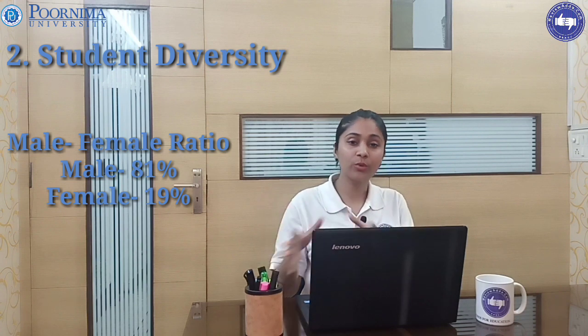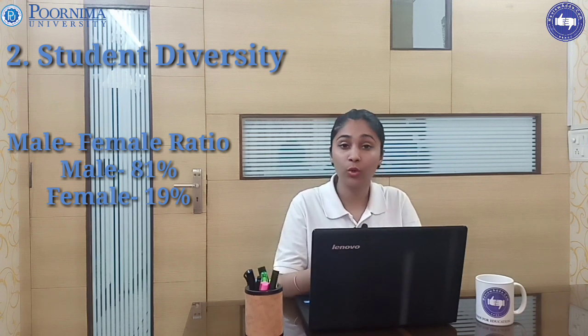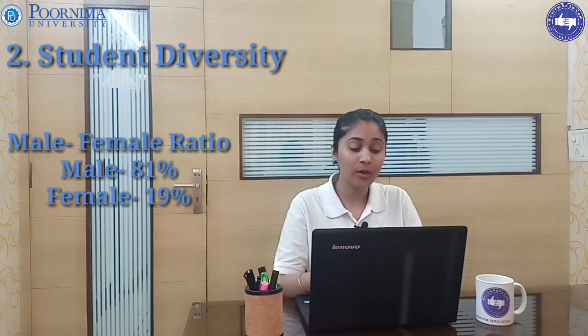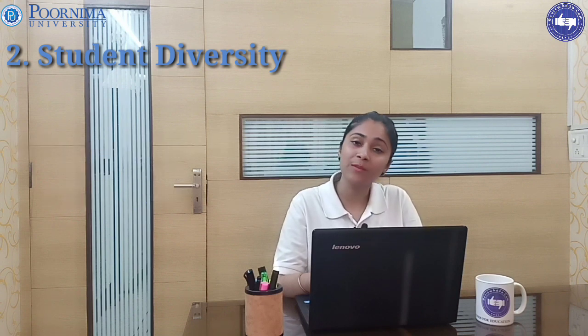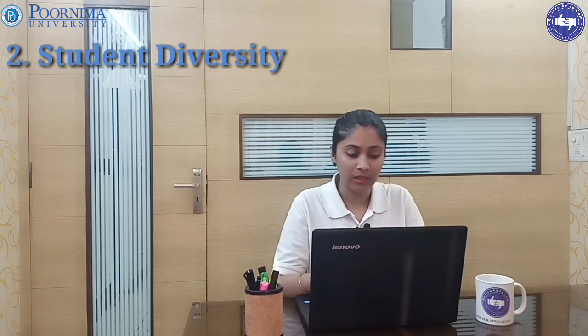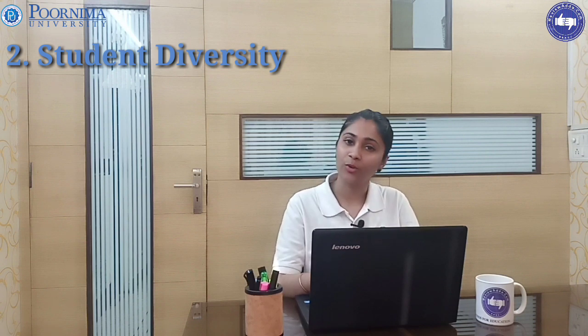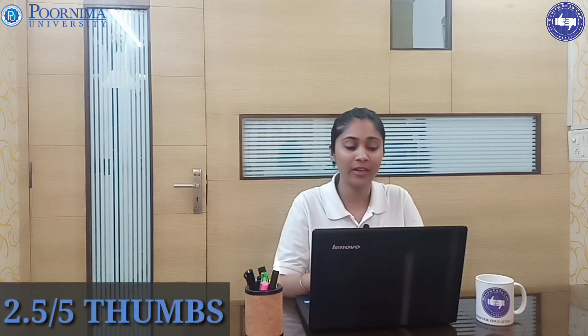Out of the total student intake of 420, 81 percent are male and 19 percent are female. Coming to student profile, 60 percent of students are from Rajasthan and Haryana. This is our second parameter — student diversity — and our reviewer team has given 2.5 out of 5 to Purnima University.